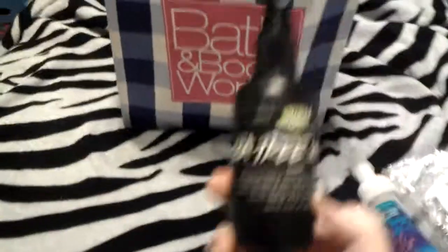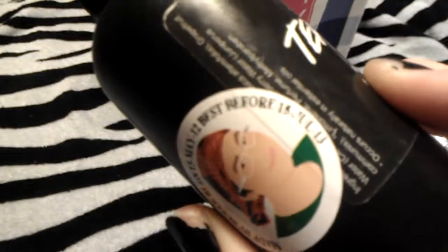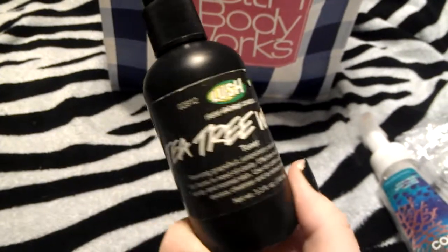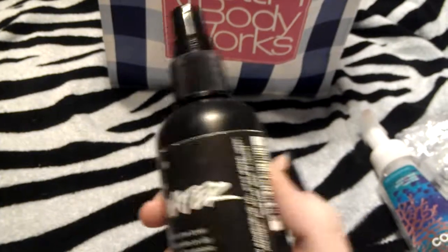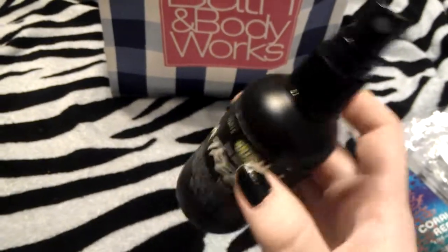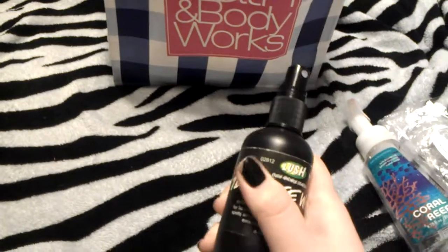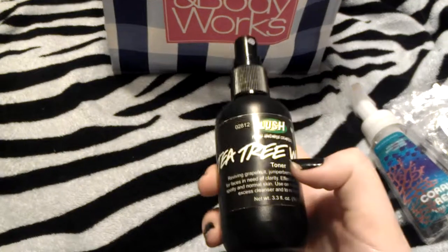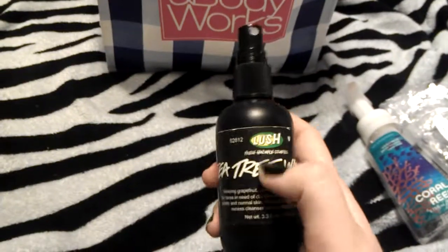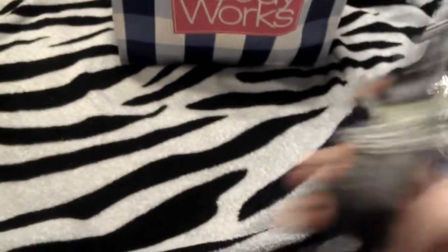Next I finished up a toner from Lush in Tea Tree Water. This expired July 15th. I used it until August 15th, and then I just dumped the rest of it, which was only about half a teaspoon. I felt really bad using it after its expiration date because when Lush products expire, I get really iffy about it because there's no preservatives or anything. But I would buy this again.